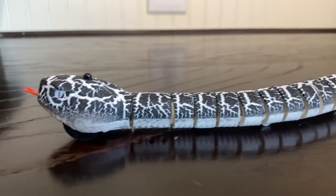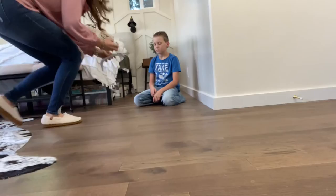Hey there, I just got the coolest rattlesnake. It's infrared controlled and has a retractable tongue and swinging tail. It's so realistic and fast. There are three different frequencies.